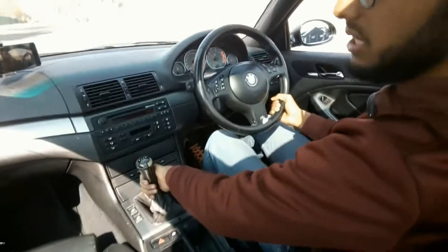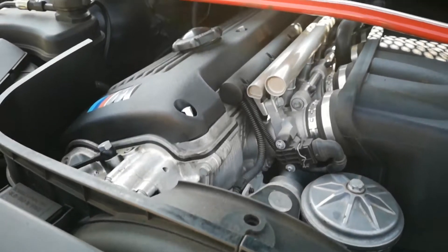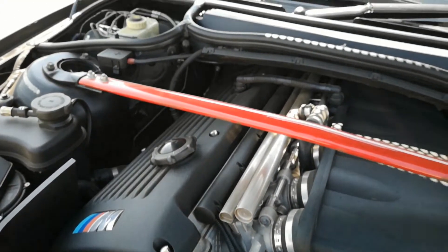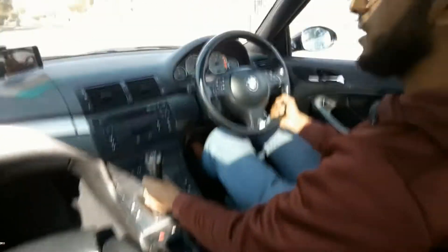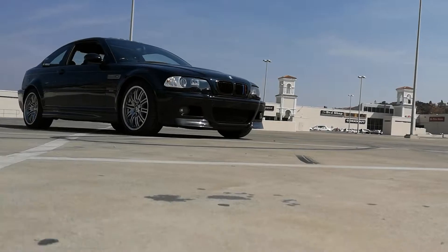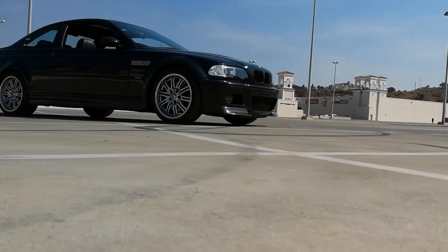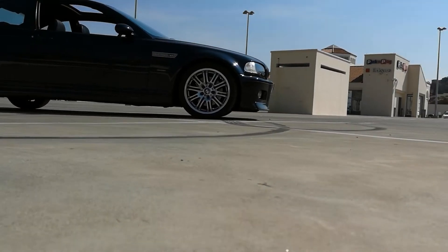Let's talk more about the car. It's got a 3.2 litre inline six that makes around 250 kilowatts or so, and it revs all the way to 8000 RPM. The noise — we're going to talk about that. This is the S54 engine, and quite weirdly there isn't a direct replacement or successor for it.